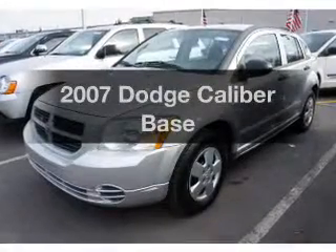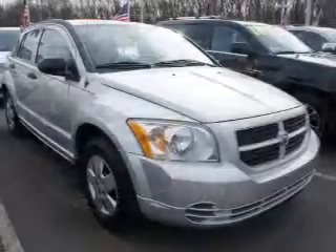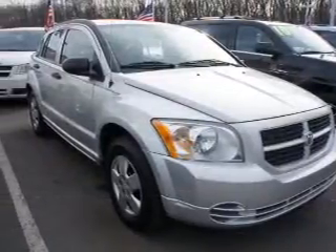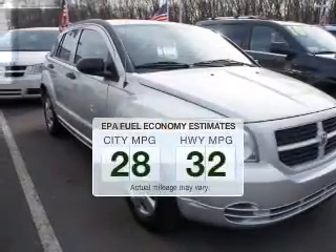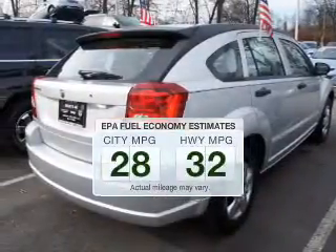Imagine yourself in this 2007 Dodge Caliber. If you're looking for a first-rate auto, this one could be yours today. Run all over town and back to home again without worrying about filling up when driving this fuel-efficient ride.